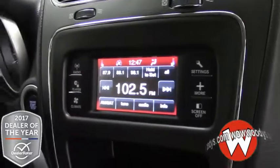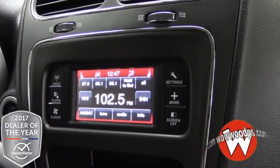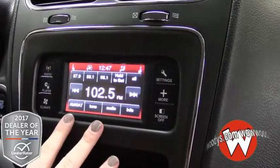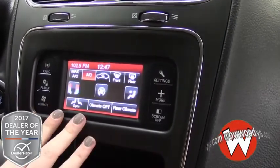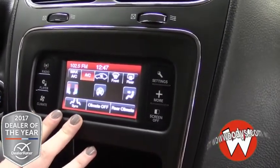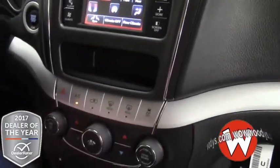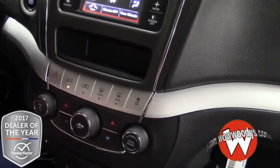Over to your media center, this is a 4.3 inch touch screen where you can see your radio and audio options. You can also access your climate control settings right here, or use the button controls right beneath if you are a button person.